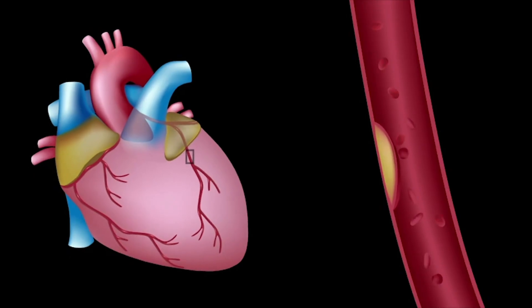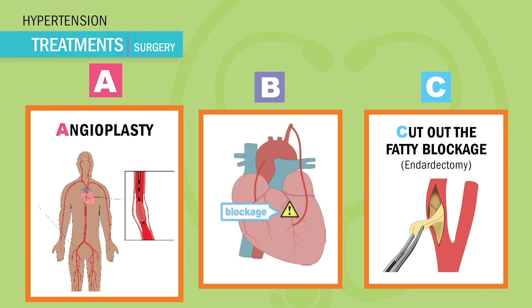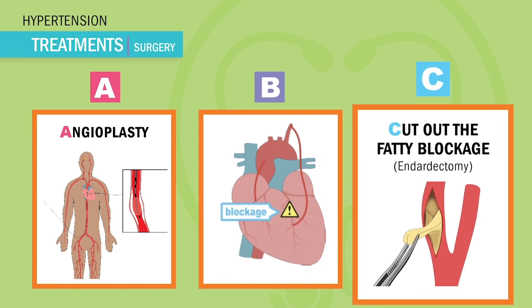When drugs don't work, we use the ABCs of heart surgery to prevent a heart attack — a clot in the coronary arteries. A is for angioplasty — a balloon or stent placement to push aside the plaque and allow more oxygen to the heart muscle. B is for bypass, or CABG — coronary artery bypass graft — going around the plaque-filled arteries. And C is for cutting out the fatty blockage, called an endarterectomy. All these surgeries help give oxygen to the heart muscle.